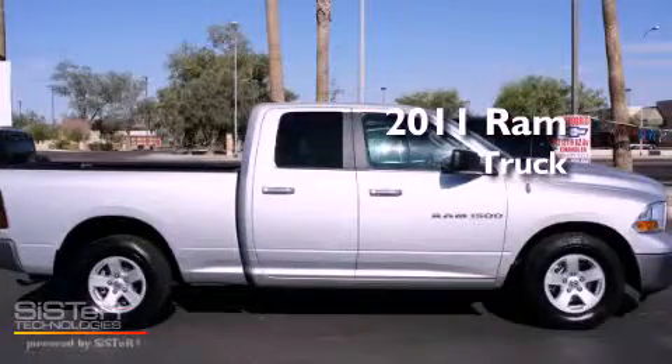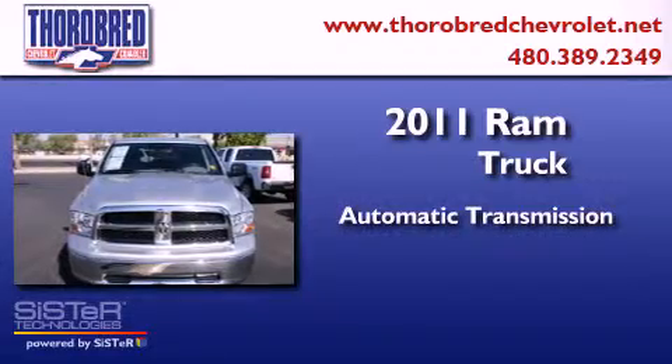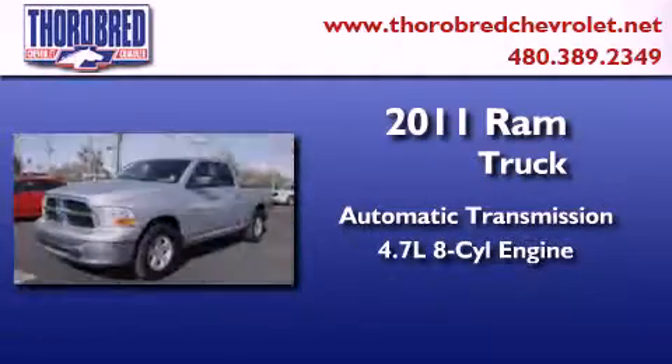This is a 2011 Ram truck. This truck has an automatic transmission and a 4.7 liter V8.